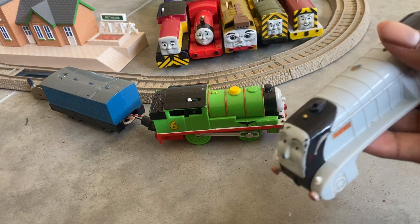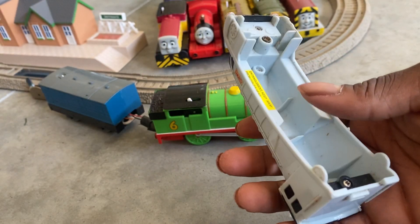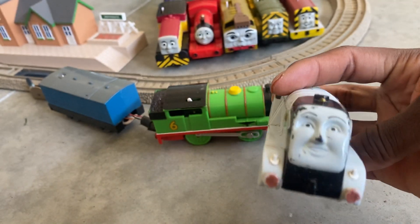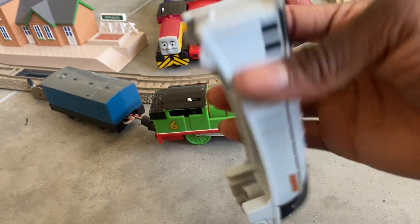Next item we got is a Spencer with no bombshell, and the face is in pretty bad shape — the body needs to be cleaned.